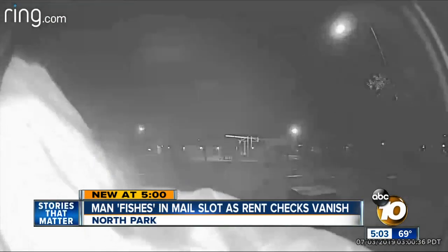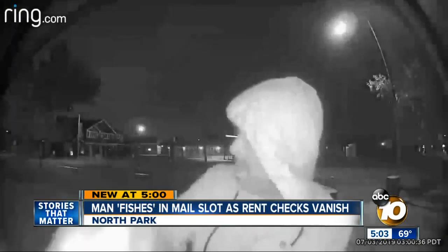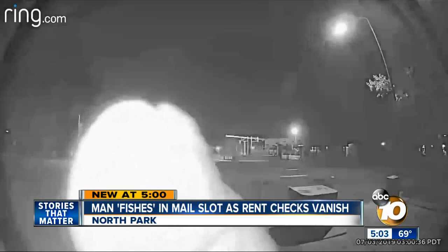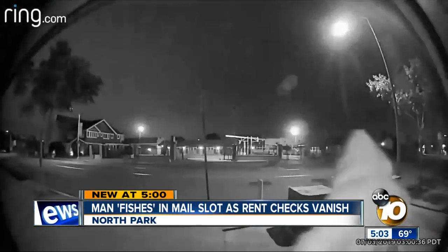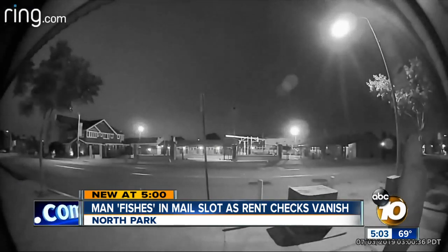"We felt violated. It's like somebody coming into your house with a hot burglary." Frederick then dug into his other Ring videos and found footage from early last Wednesday morning — the same man, same hoodie, and same stick. This time, after he takes the stick out, he appears to put something in his pocket before he leaves.